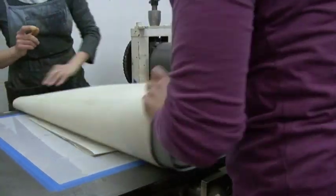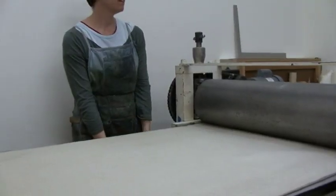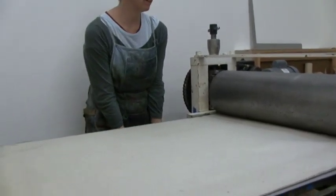We offer workshops year-round — weekend workshops, evening workshops, and several week-long workshops for all ability levels in all of these printmaking techniques. We also have an open access program for printmakers. People can come in and use the facility and all the equipment for a very nominal fee.